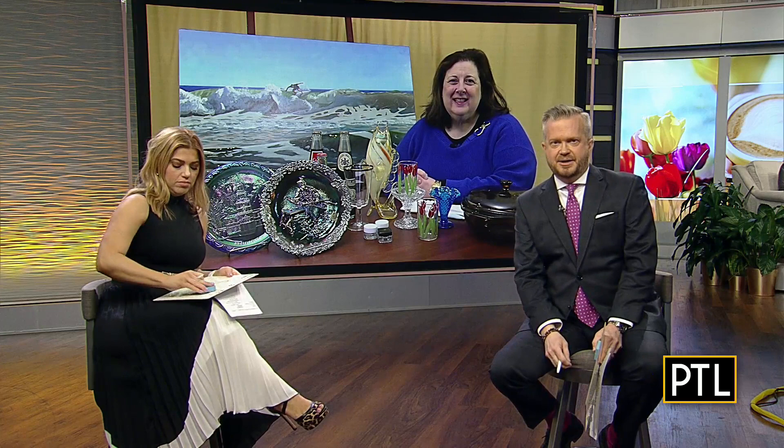Our final item is a vase sent in by Robert. This is hand-painted — you can see the nice landscape hand-painting on porcelain. It's a vase with two handles, figural handles, and moriage, which is wet slipware — little white flowers painted on. It's 12 inches tall, from the early 1900s, and marked Nippon, which means it's made in Japan. It's really a nice vase.